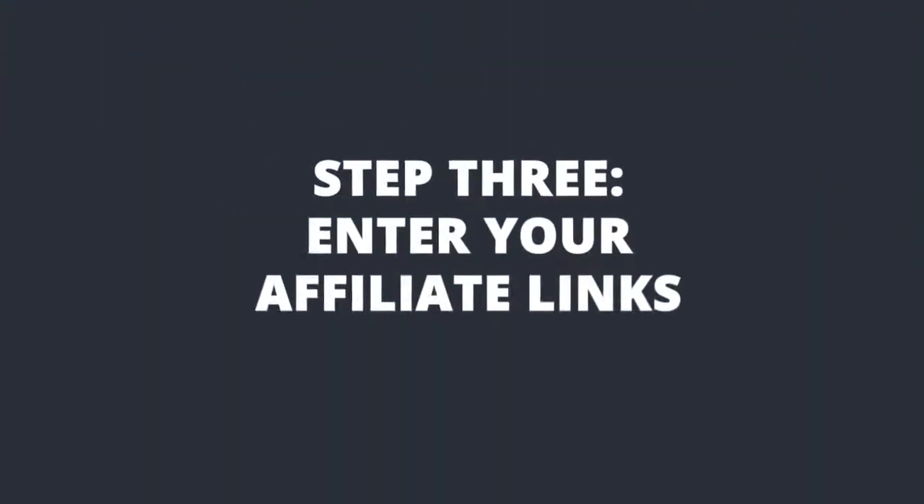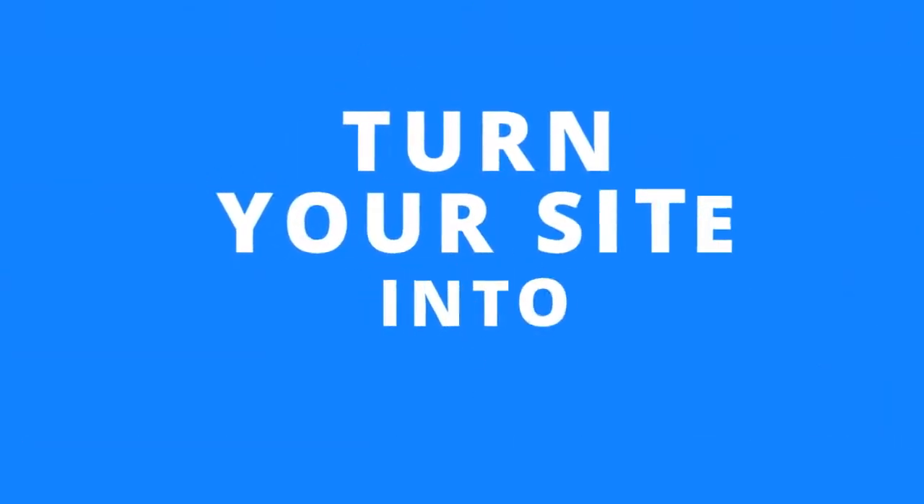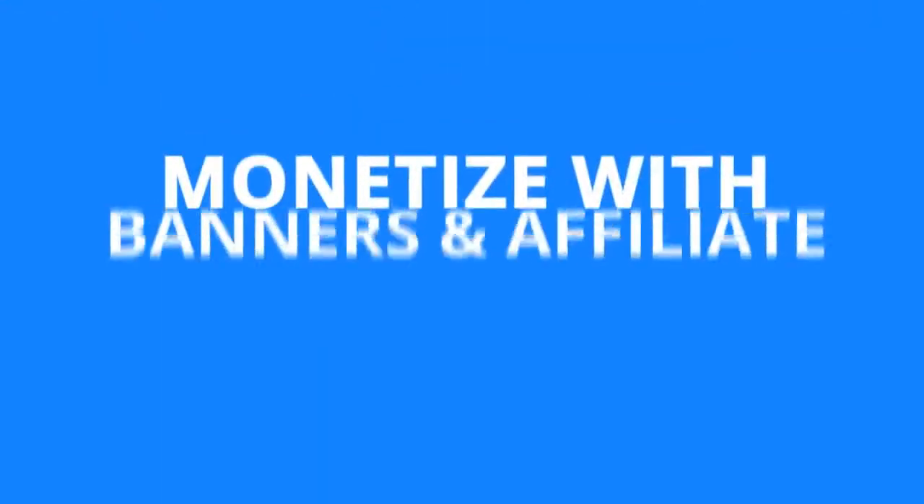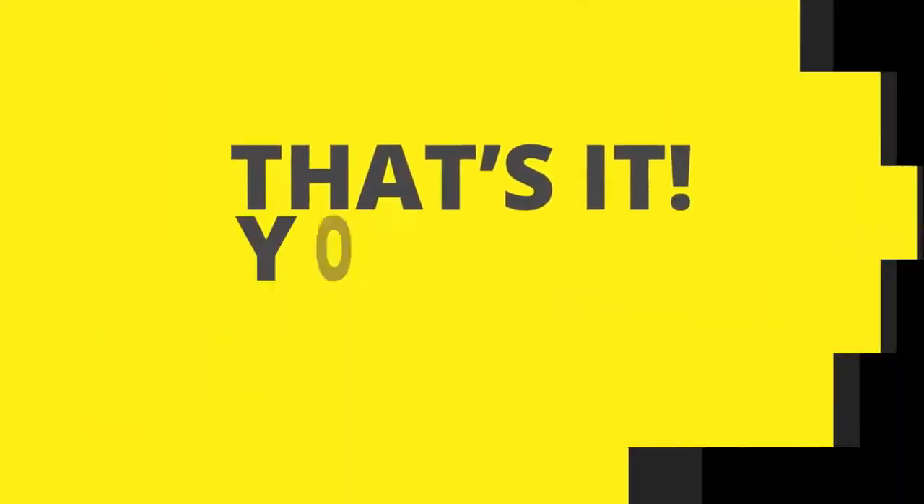Step 3: Enter your affiliate links and instantly turn your site into a profit-generating machine. You can even monetize your site with banners and multiple affiliate platforms. That's it — your job is done.